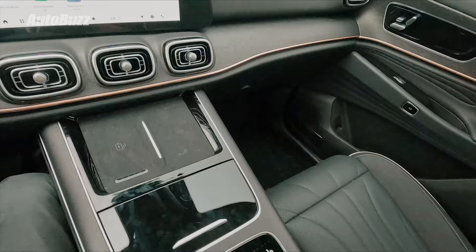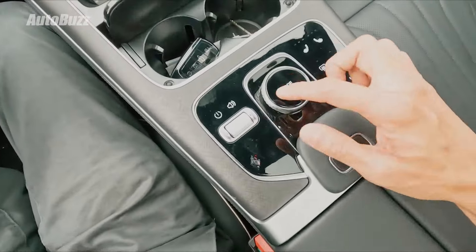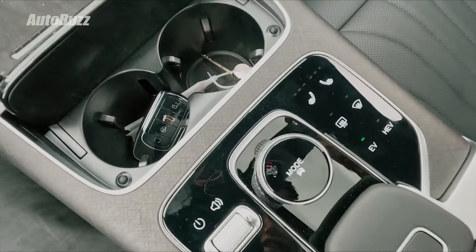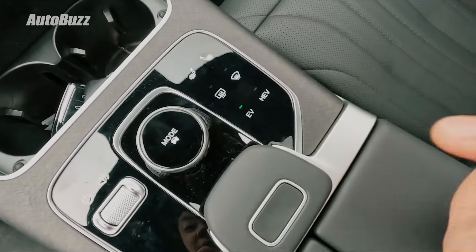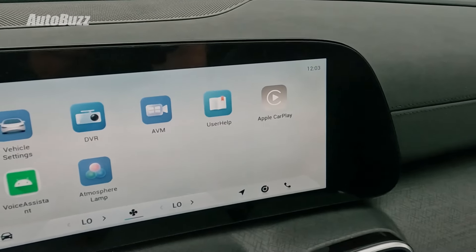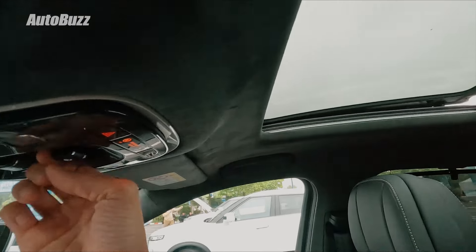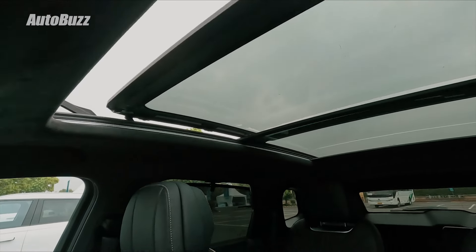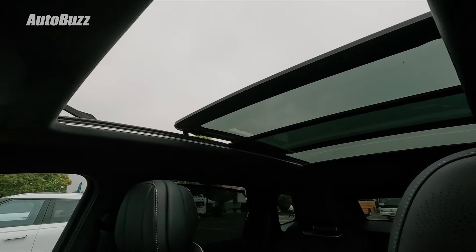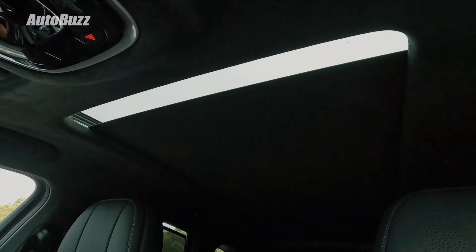You have a wireless charging pad, two cup holders, drive mode controls, and seat ventilation — actually, this one is the seat heater. You can also opt to have it in full EV mode, which is good news, and there's Apple CarPlay. As for the sunroof, let's see how wide it opens. That's not too bad — just don't put your head out there, please. At least they have a shade.